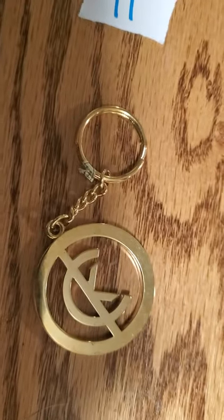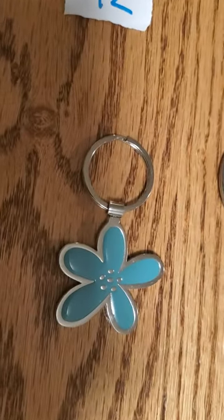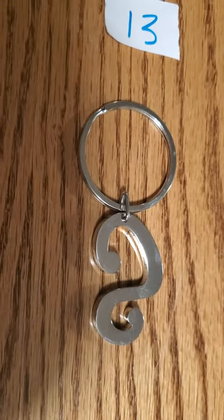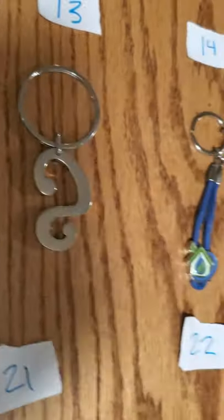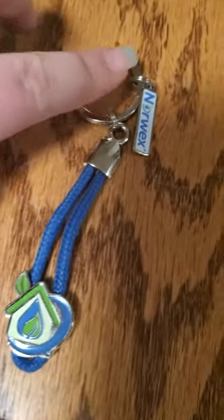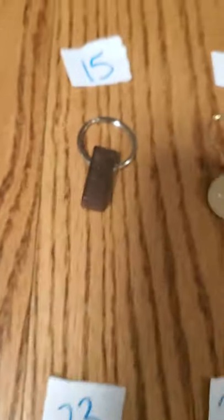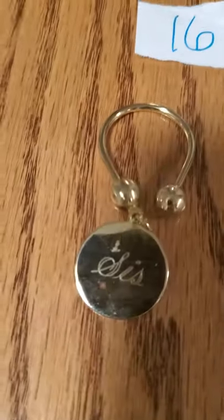Number 11 is a gold-toned Calvin Klein. Number 12 is a little blue flower. Number 13 is what I think looks like the Scooby-Doo S, and that one is another heavy-duty metal one. Number 14 is like a little house with an eco symbol, and it says 'new wax.' Number 15 is a block of wood. Number 16 says 'sis.'